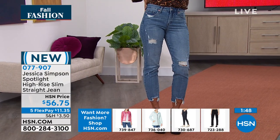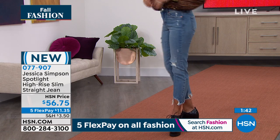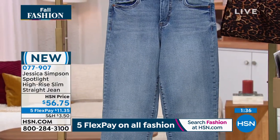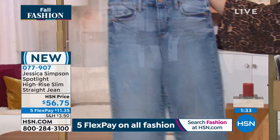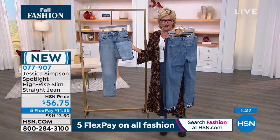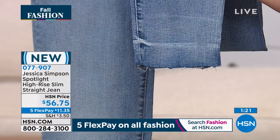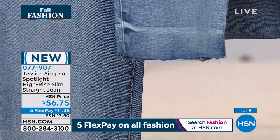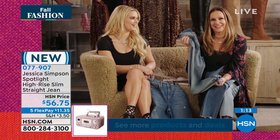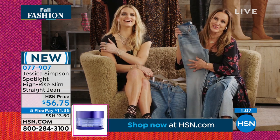I can't believe these jeans are $56 — this is a steal. The stretch doesn't cause them to bag out at the knees and stay that way, which is the worst thing in the world. These don't do anything like that. The one without distressing at all is called Chasing You — we typically call it chambray. Even the hem is a frayed, raw edge — it's just cool. You want your jeans to look lived in.